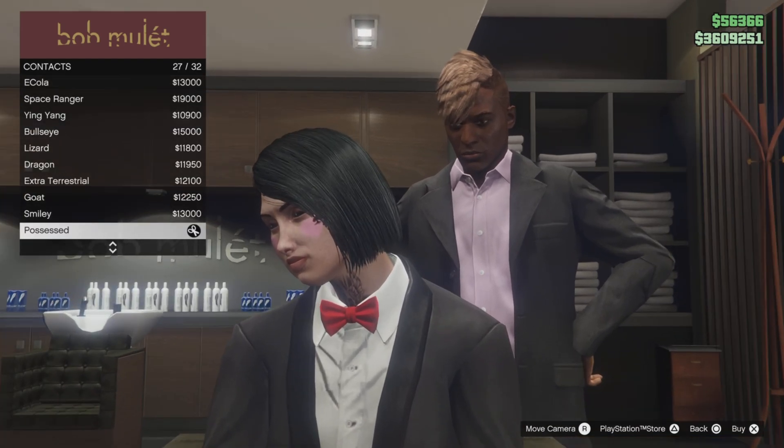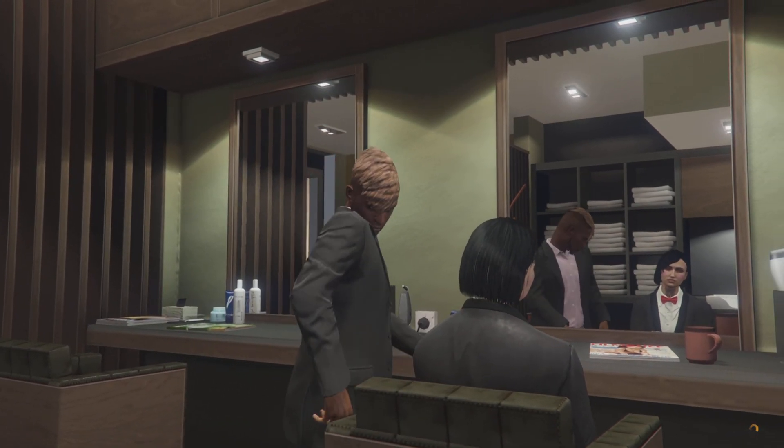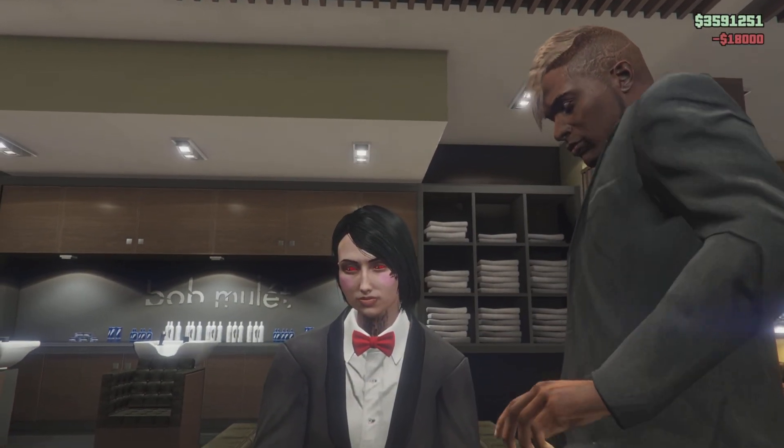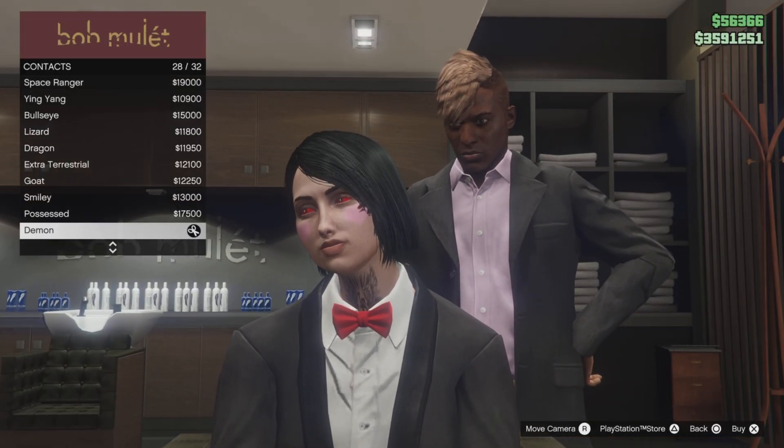Then go to contacts and select the demon contact, because the puppet's eyes are red. I believe the eyes are red when the light is on.